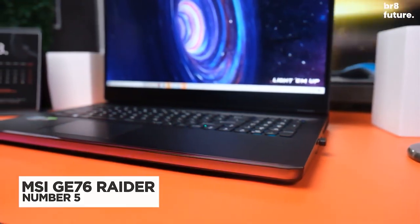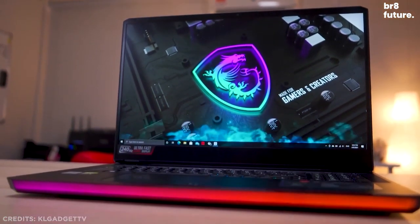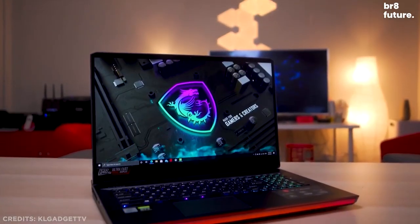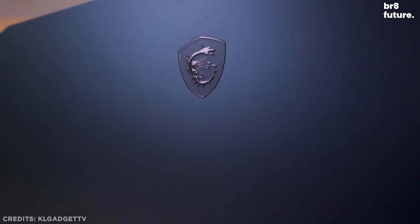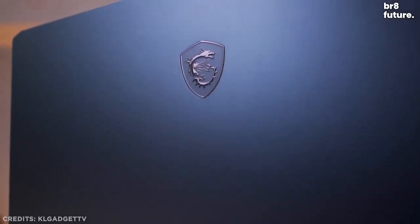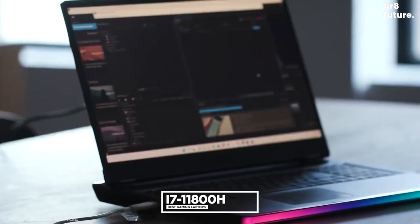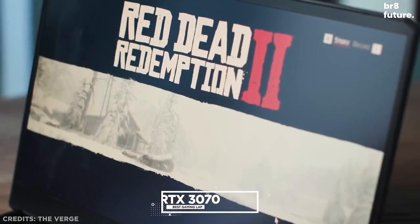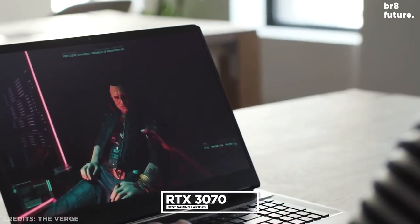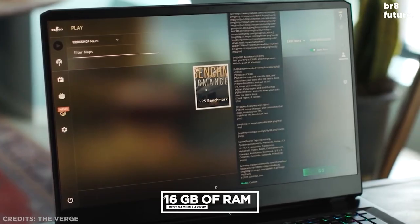Number 5: MSI GE76 Raider. If you're looking for a laptop with desktop-grade power, the MSI GE76 Raider is pretty much what you'll get, although you may also have to spend a lot of money to get this one. With its high-end components like the Intel Core i7-11800H and NVIDIA GeForce RTX 3070, equipped with 16GB DDR4 of random access memory.